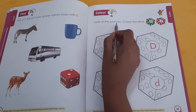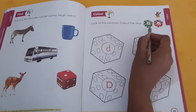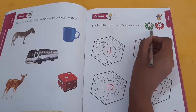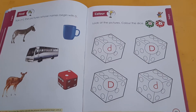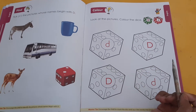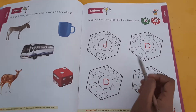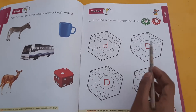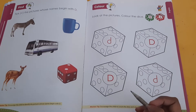Look at the pictures. Colour the dice. Capital letter D. Capital letter D. Children, tell me — capital letter D. Dice. Yes children, you are right. These both dice. Capital letter D. Capital letter D.